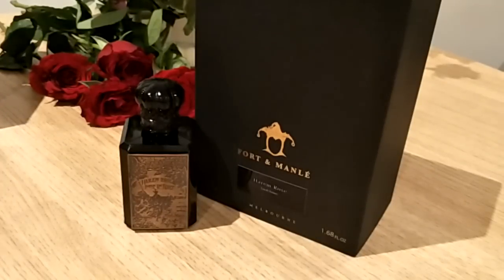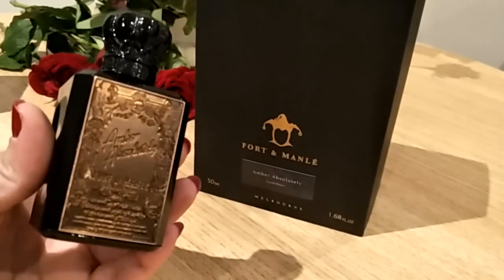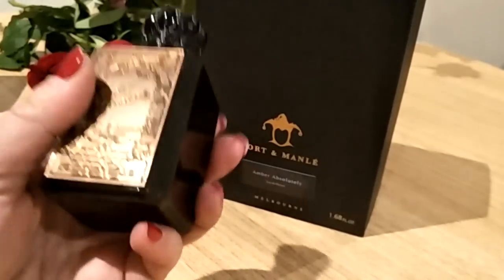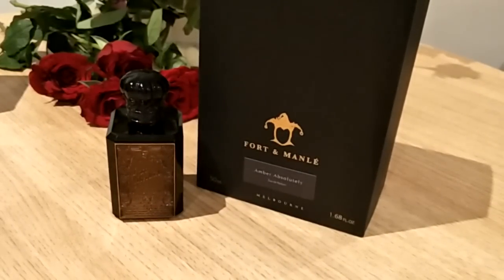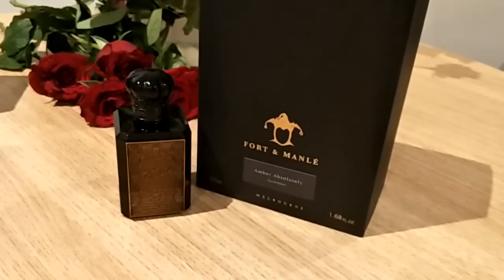The final fragrance from this beautiful house is Amber Absolutely — and absolutely it is, it's bloody gorgeous. That was very Aussie of me! This is gorgeous stuff — if you love amber, get it. There's no way you will not like this. If you're an amber lover, it's absolutely spectacular. This one is actually in the Levantine series on its own. I hope Mr. Rossy, if you're watching, makes another one in this series.